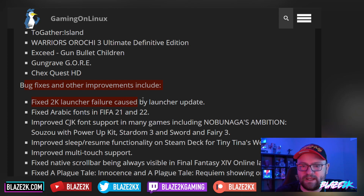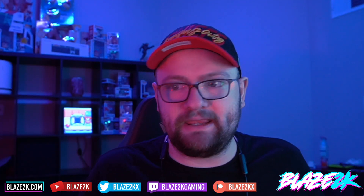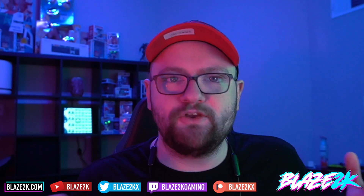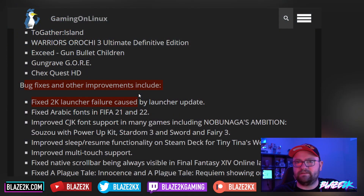The bug fixes include fixes for the 2K Launcher, which basically failed because of a third-party launcher update. I hate third-party launchers — Origin, EA, Rockstar Games, Ubisoft launcher — I hate them. Just release your games on Steam, damn it. It'll save us all the trouble of having to deal with your launchers.